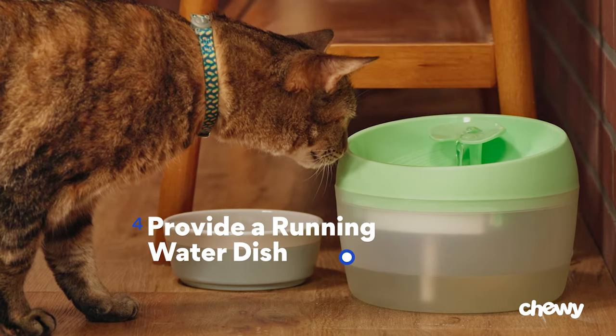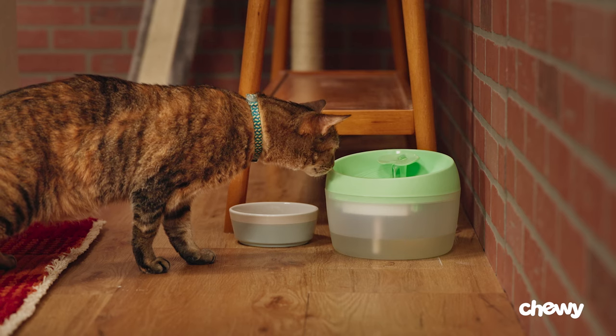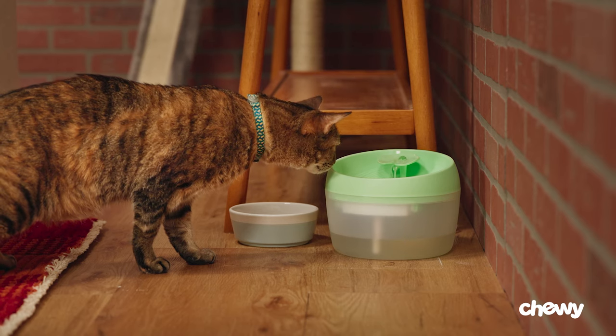Tip four: provide a running water dish. Your cat might love your counters because of the running water in your sink. So try getting them a water dish with a fountain feature. The flowing water will entice them and make them uninterested in your counter sink.